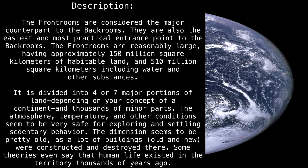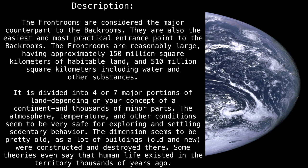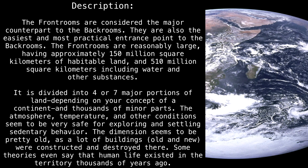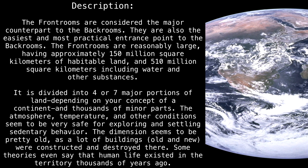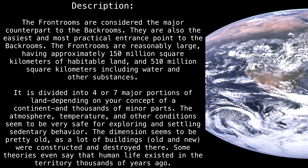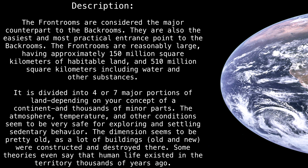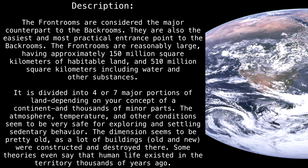The Front Rooms are reasonably large, having approximately 150 million square kilometers of habitable land, and 510 million square kilometers including water and other substances. It is divided into four or seven major portions of land, depending on your concept of a continent, and thousands of minor parts. The atmosphere, temperature, and other conditions seem to be very safe for exploring and settling sedentary behavior.